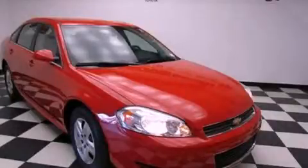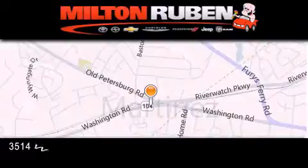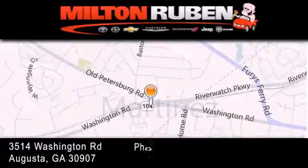This automobile won't last long at this price. Call and arrange a test drive now. Come experience the Drive Baby Advantage here at the Milton Rubin Superstore.